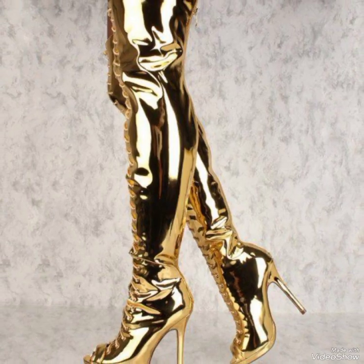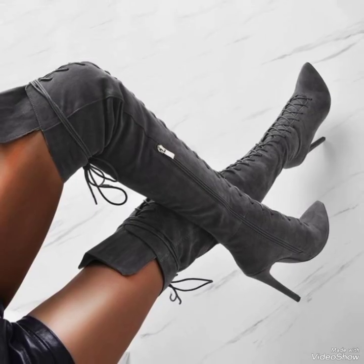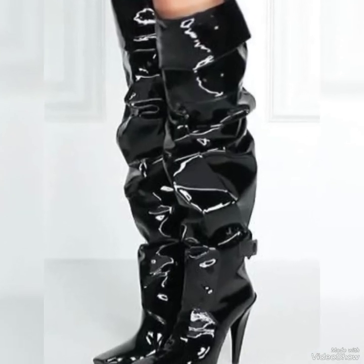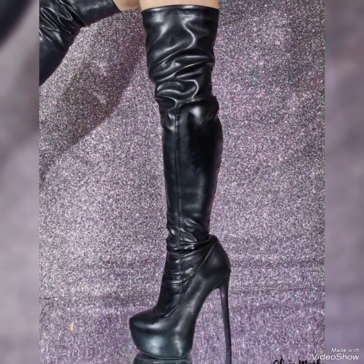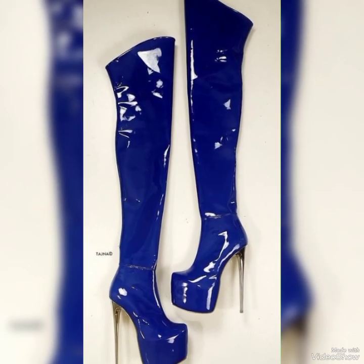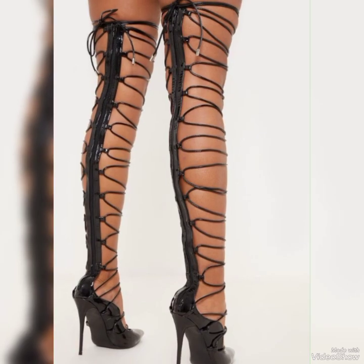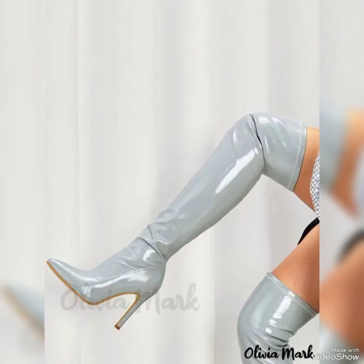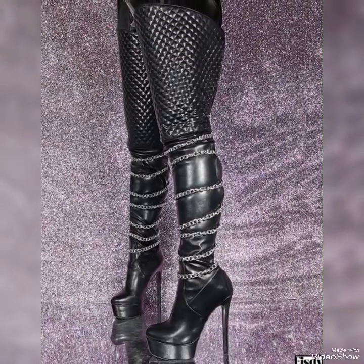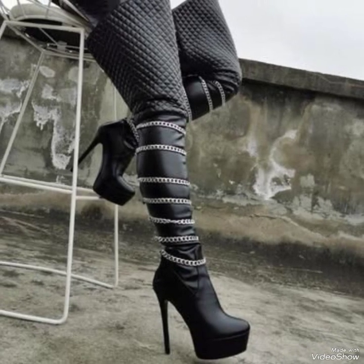If you are looking for beautiful high thigh leather high heels, then this video is for you. As you can see, on popular demand we have brought these beautiful footwear pairs for you. All of these are leather-made.